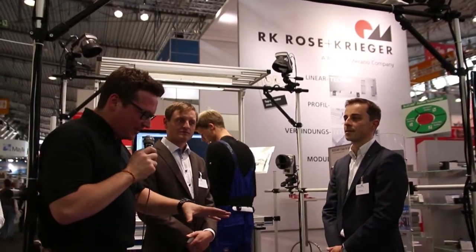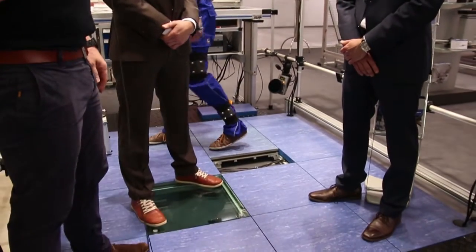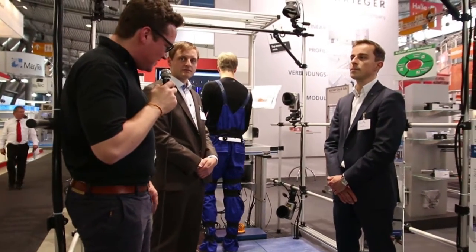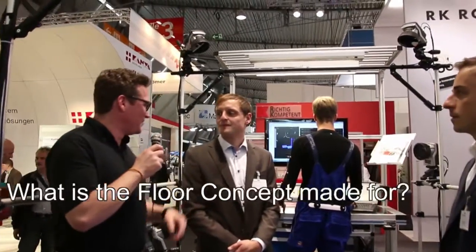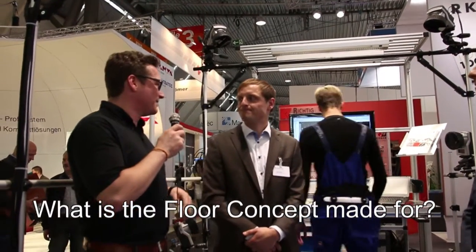As you can see, there's a special measuring setup — a laboratory configuration for ergonomics and biomechanical measurements. This specific setup has been designed together with the Fraunhofer Institute and Rose and Krieger. Florian, can you give us some insights into that special configuration and what made you design this special biomechanical lab setup?